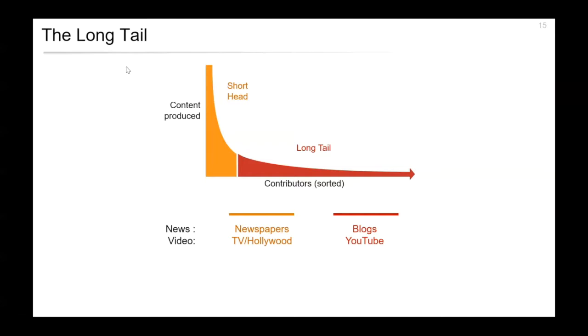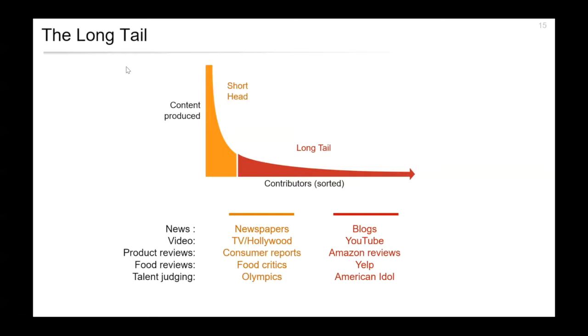This concept of the long tail appears in many different scenarios. In video, TV studios and Hollywood are an example of the short head, while YouTube is an example of the long tail. You could apply that as well to product reviews, food reviews, and talent judging — all having long tail equivalents of historical short-head ways of doing things.